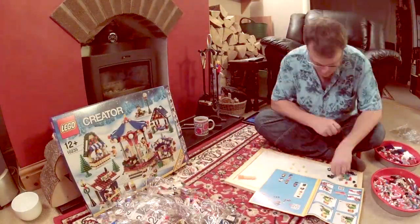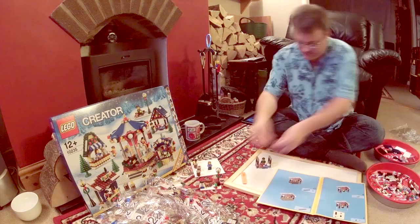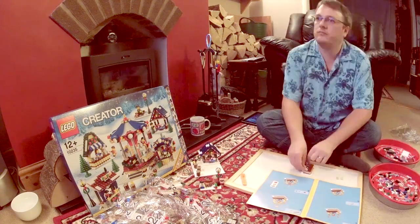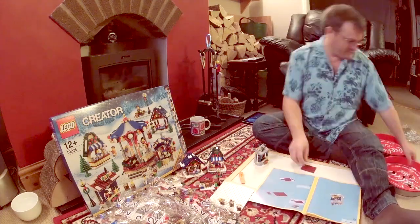This is Lego set 10235, the Creator Expert Winter Village Market. First released September or October 2013. States it's for ages 12 plus. The set contains 1,261 pieces. It's actually the fifth in the Winter Village line.